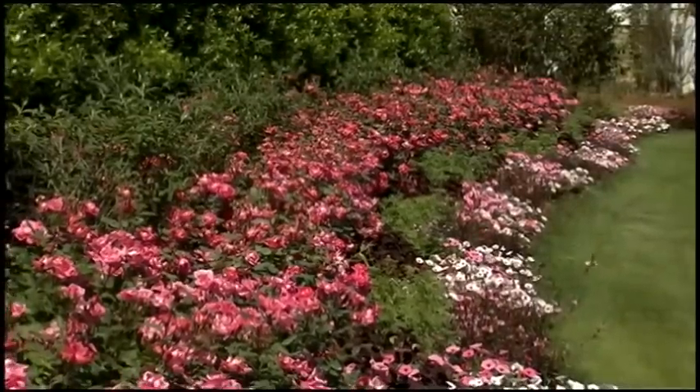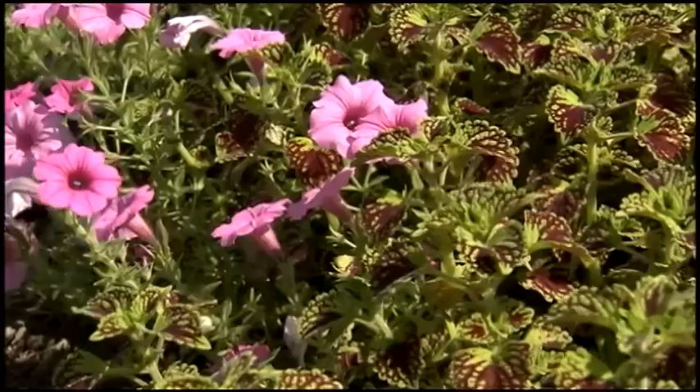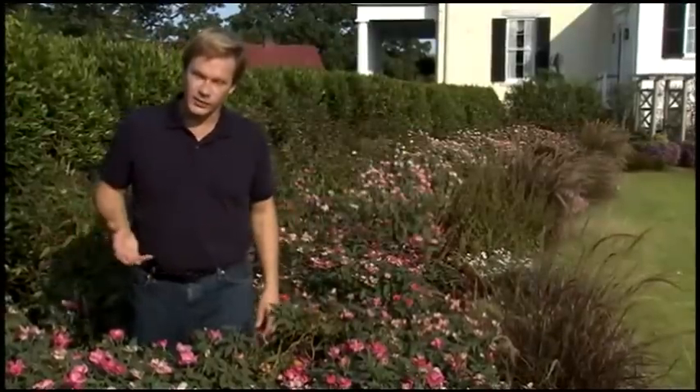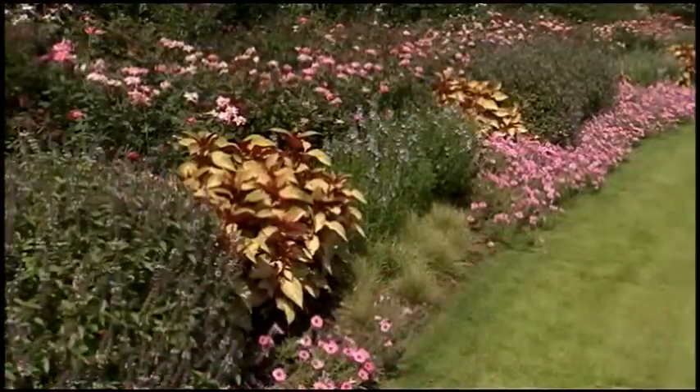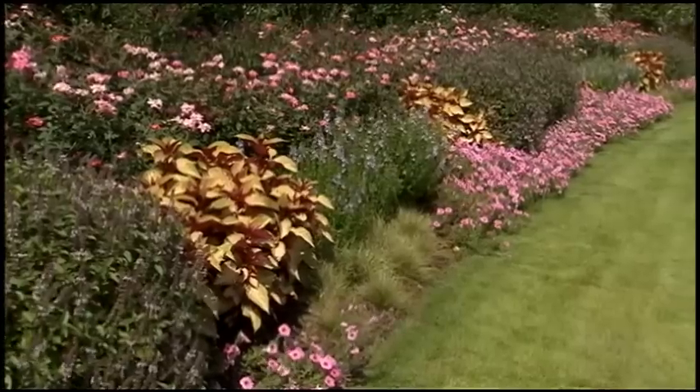If you take a look across this border, you'll find that there's buddleia, grasses, coleus, as well as petunias. But the star of this border really is the knockout rose. And if you look down through this border, you'll see that that rose really carries the lion's share of the visual interest here, and it's done so for over two seasons now. That's what's so wonderful about having this shrub rose in this garden — I can always depend on it.